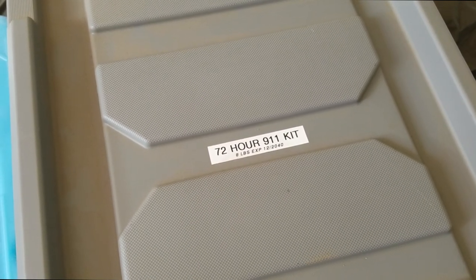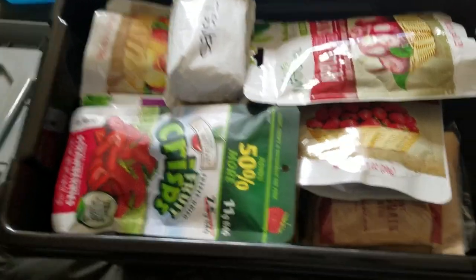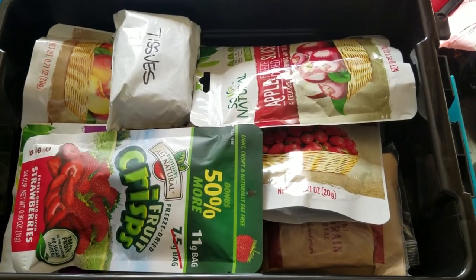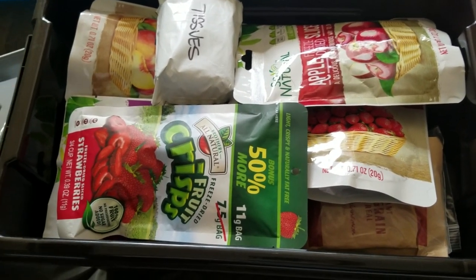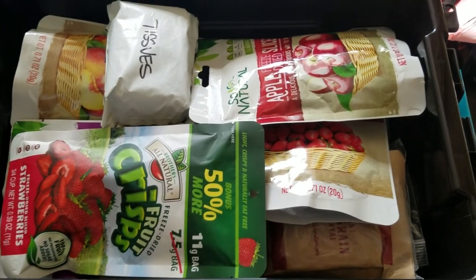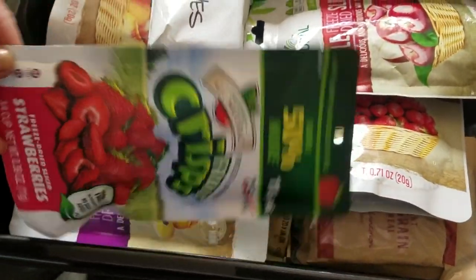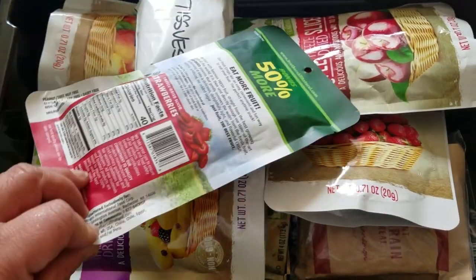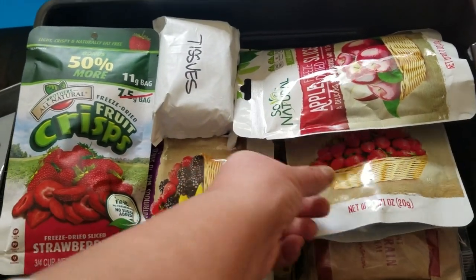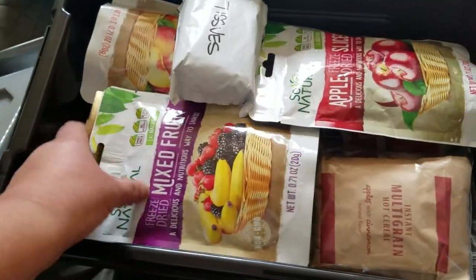I'm transitioning into van life so I've started taking some items out of here that don't need to stay as car kit items. In the food storage container I have freeze-dried fruit from the dollar store — strawberry, banana, apple slices, and peaches. They last a long time, stored in mylar bags.